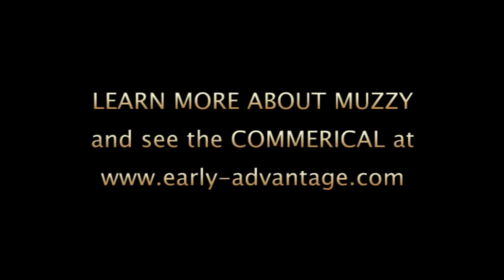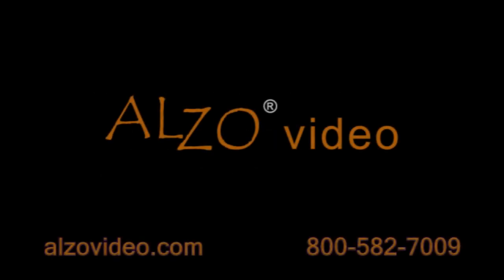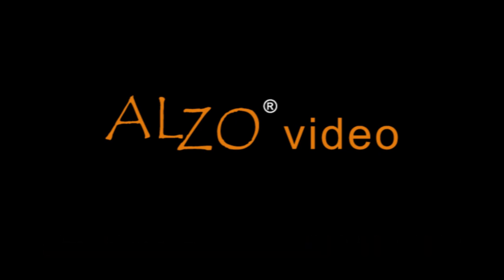In conclusion, Alzo Video lights are a low-cost solution that work well within many micro-budget production constraints. To be continued. Thank you.